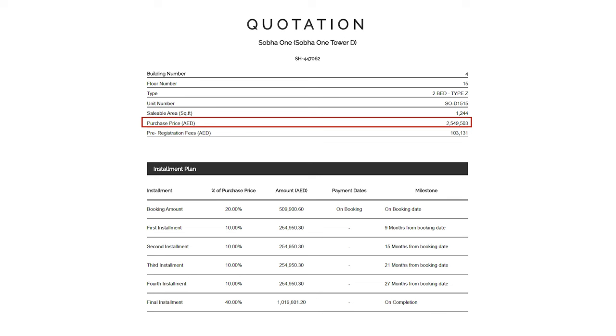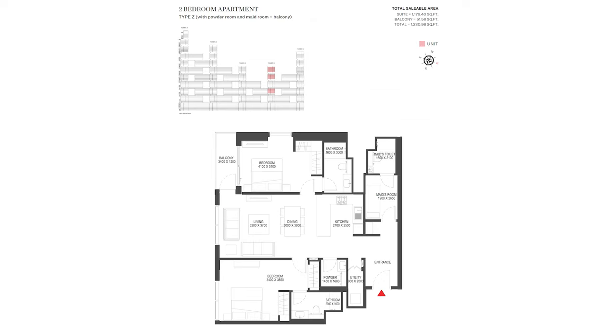This is a two-bedroom plus maid's room, unit 1515 in Tower D. Price is 2.54 million dirhams, again with a view of the Ras al-Khor area. Both bedrooms are en-suite and it has a powder room for guests. The maid's room with her own bathroom is rare to find in a two-bedroom in this downtown or Meydan area. There's a good-sized living and dining area, a kitchen with lots of counter space, and a separate laundry room.